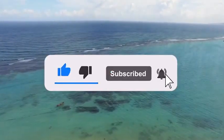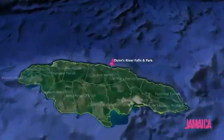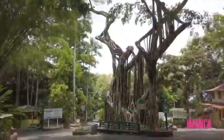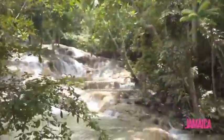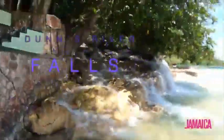Things to do in Ocho Rios, Jamaica. Number one on the list is by far the most famous destination we've spotted in Jamaica — it's one of Jamaica's most photographed attractions. It's Dunn's River Falls. Dunn's River Falls encompasses 180 meters of terraced cascades.